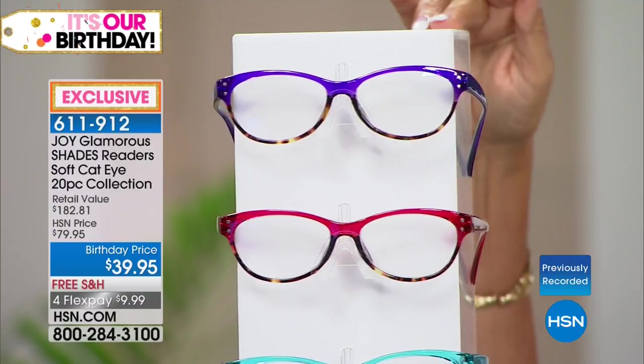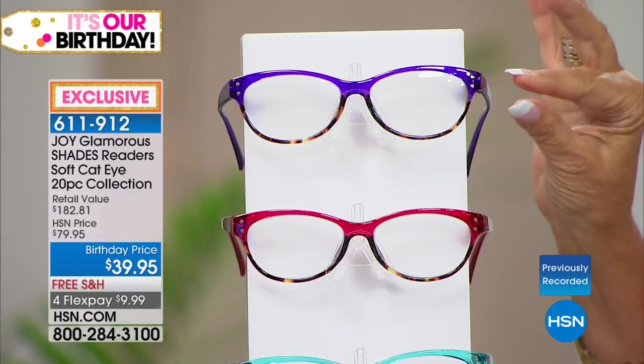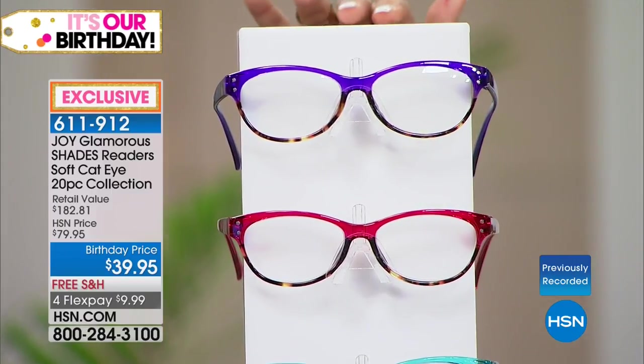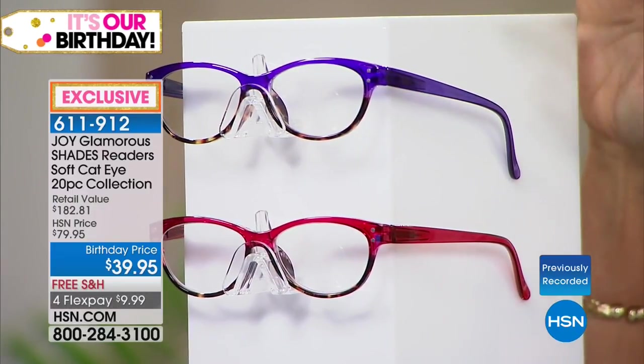What is also the hottest thing are the translucents and tortoise — translucent with tortoise on the bottom of every one. I hope you can see that. I'm going to turn this so you can see the side.